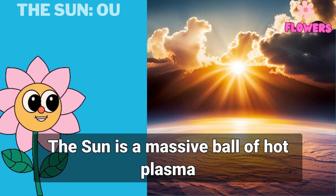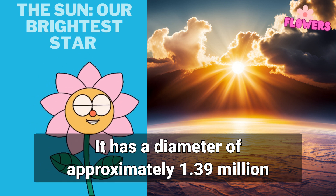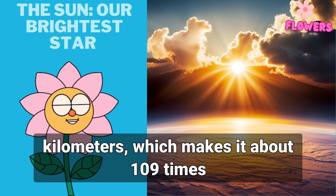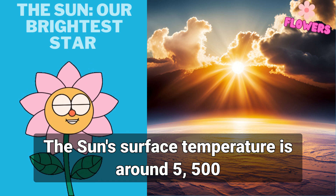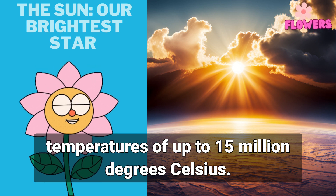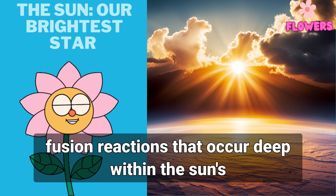The sun is a massive ball of hot plasma that provides light and heat to our planet. It has a diameter of approximately 1.39 million kilometers, which makes it about 109 times larger than earth. The sun's surface temperature is around 5,500 degrees Celsius, but its core can reach temperatures of up to 15 million degrees Celsius.